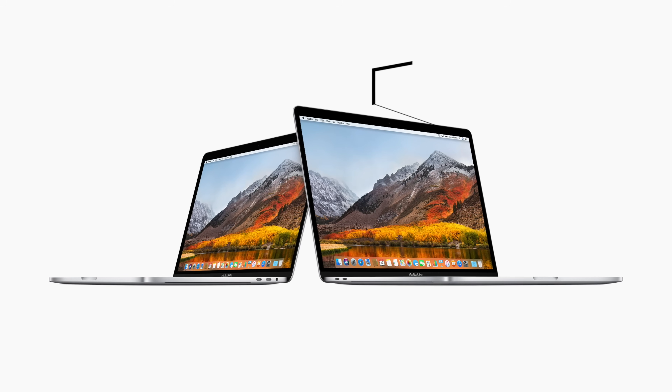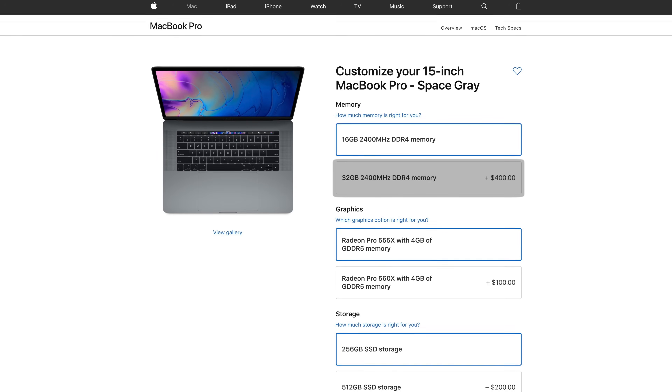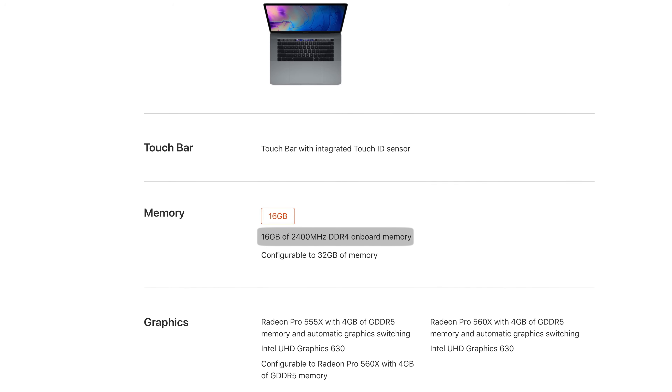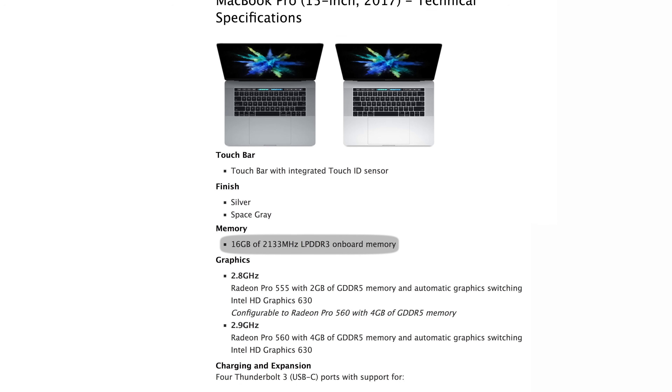There is now huge value added to the 13-inch Touch Bar model, making it really hard to recommend the base model, especially since it's still packing the flawed butterfly keyboard. Now let's move on to the 15-inch MacBook Pro, which gets even more upgrades, including the long-awaited bump up to 32GB of RAM. Both RAM options are now upgraded to 2400MHz DDR4 memory.